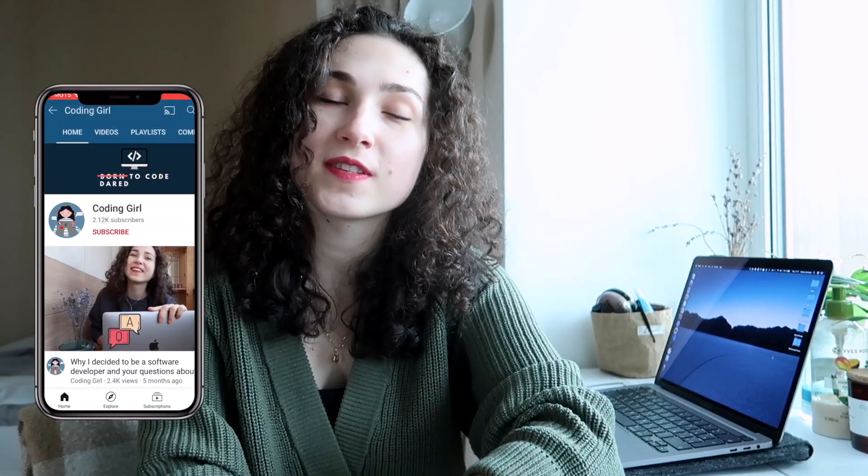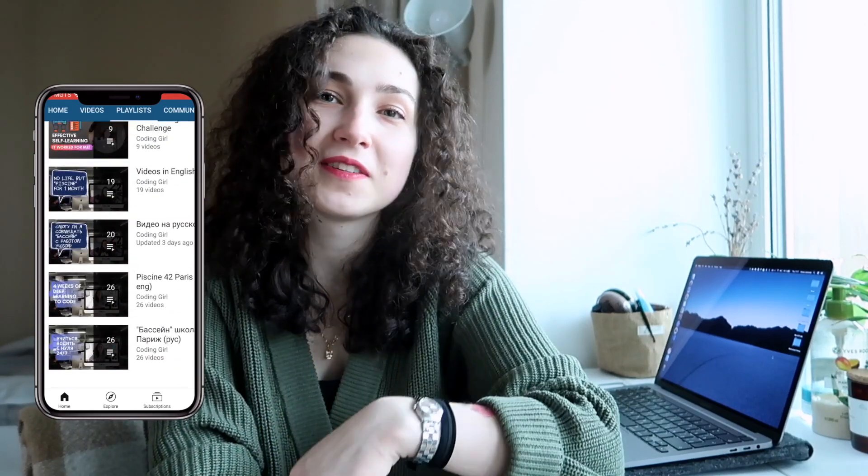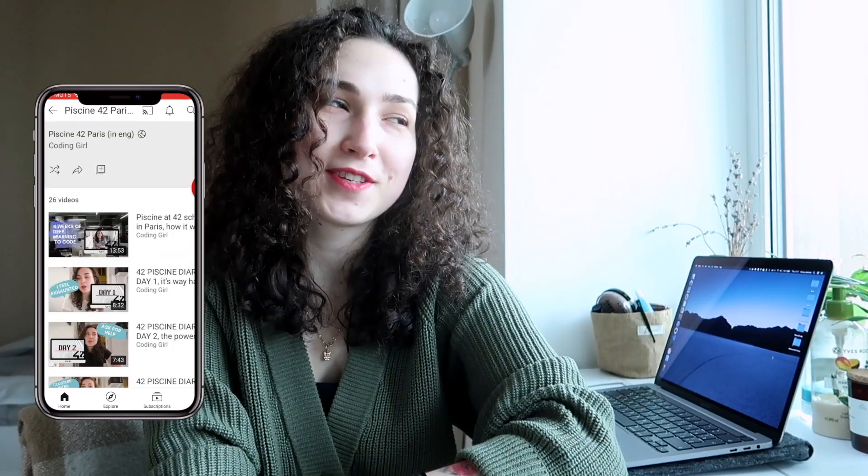Hey guys, as you can guess from the title of this video, today I'm going to be showing you my workspace as a software developer student. If you're new here, my name is Anna and I'm a student of School 21 in Moscow, which is the franchising of School 42, which you probably know. If not, I suggest you just google it — it's a tuition-free school with campuses all over the world. Or you can watch videos I have about the school; I'll link everything I mentioned in this video down below.